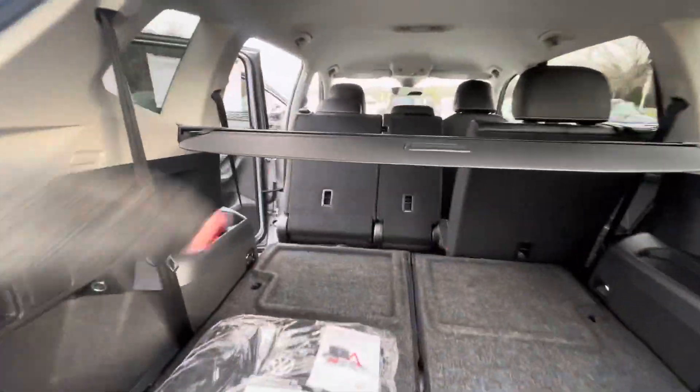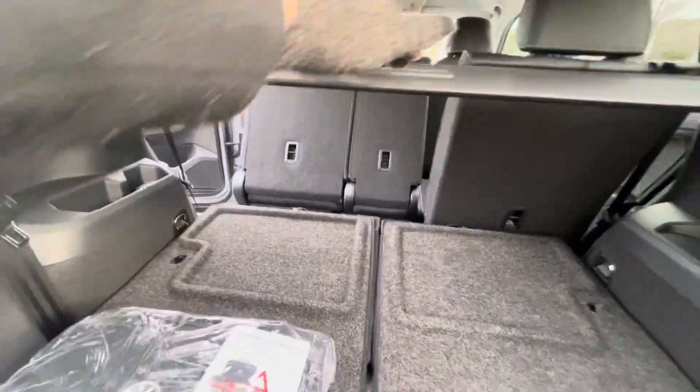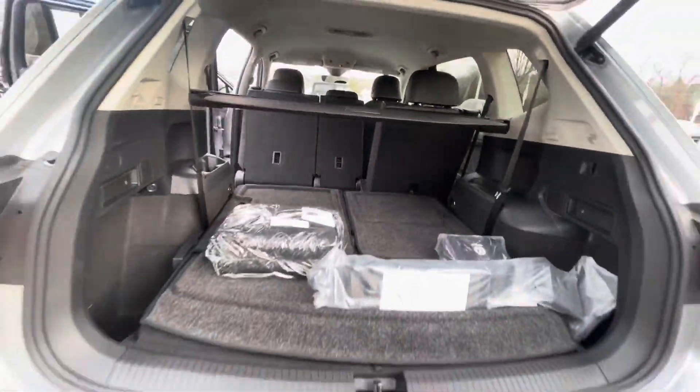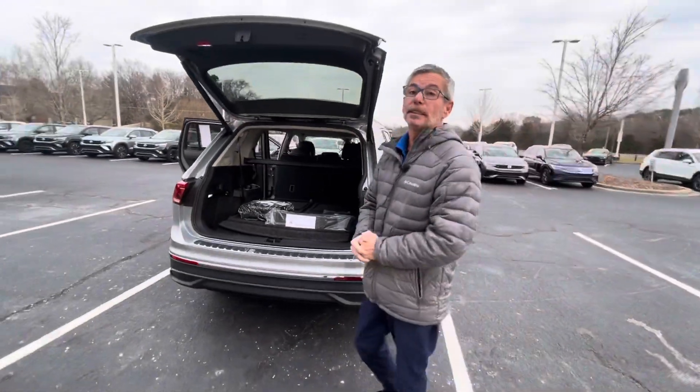Like I said, this is 107. We're trying to sell them all before the end of the month, which is on Monday. So please give me a call at 704-537-336. Thank you.